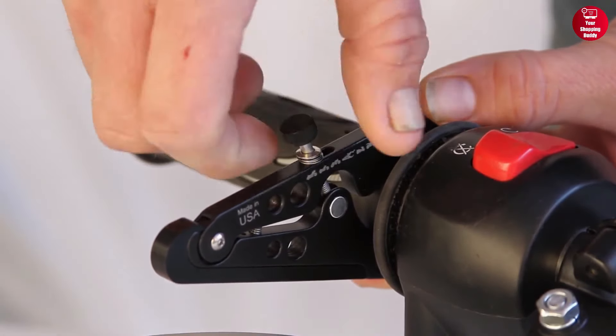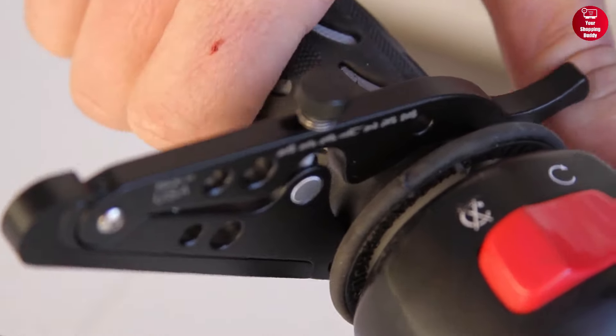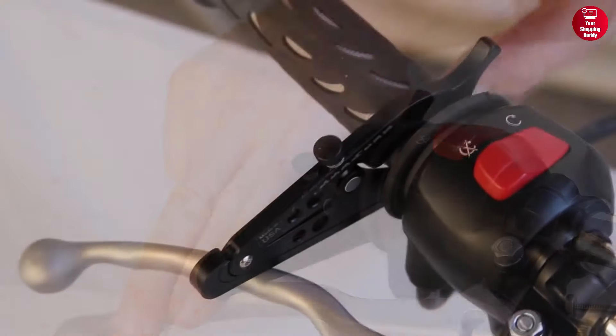So if you're in the market for a throttle lock that is easy to install, sleek in design, and made in the USA, then the Omnicruze Throttle Lock can be a great option.